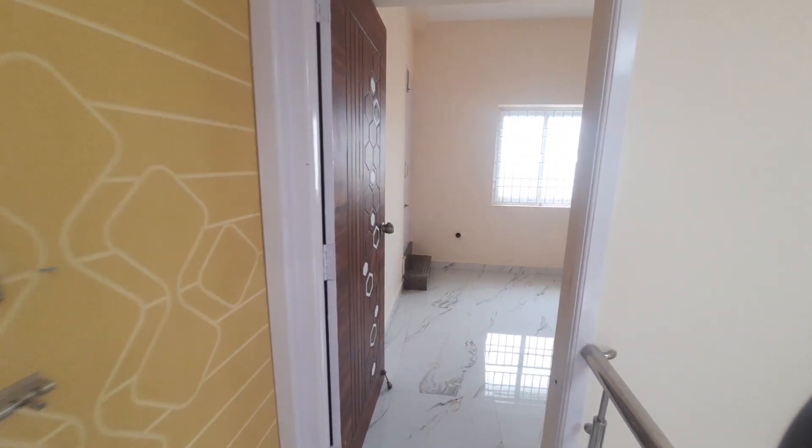This is a decent bedroom. If you look at this bedroom, it is 10 by 10.